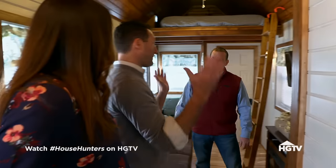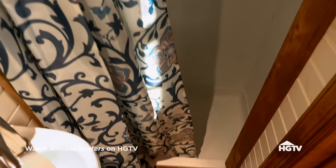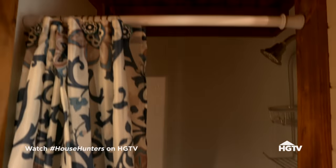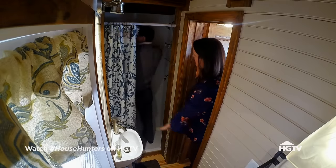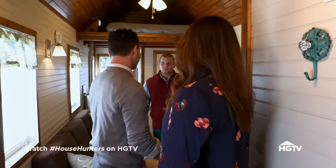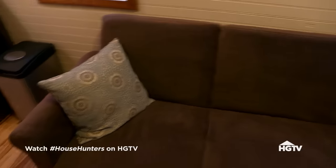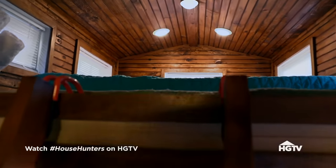Time out — bathroom. I don't think that we could do this with a family. Definitely not. Can you even fit in that shower? It's got a high ceiling, but I can't take a shower with this. I do see two ladders. No downstairs bedroom, obviously, unless this is a sleeper sofa. It is a sleeper sofa — downstairs bedroom, there you go.